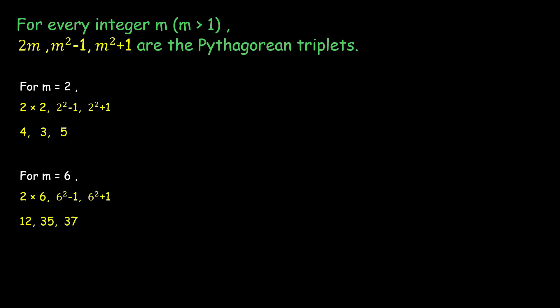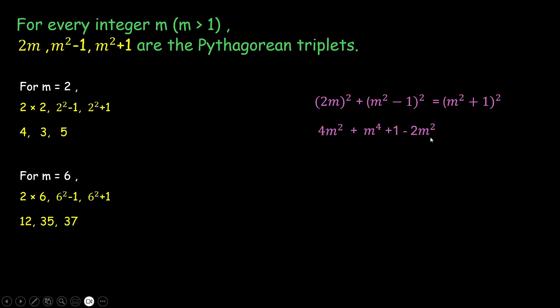Since these form Pythagorean triplets, they must satisfy the Pythagorean theorem. Note that m² + 1 always gives the highest number, so it forms the hypotenuse. Applying the theorem: (2m)² + (m² − 1)² should equal (m² + 1)². Expanding: 4m² + m⁴ − 2m² + 1 = m⁴ + 2m² + 1. The m⁴ and 1 cancel, and 4m² = 4m², which is verified.